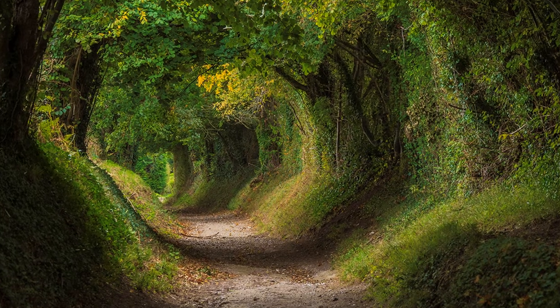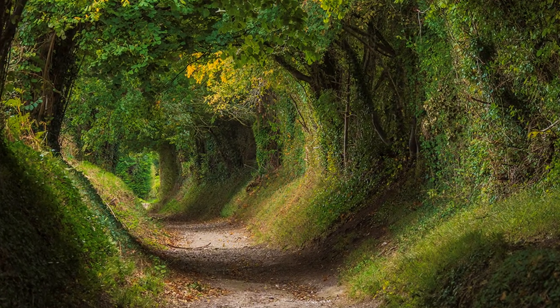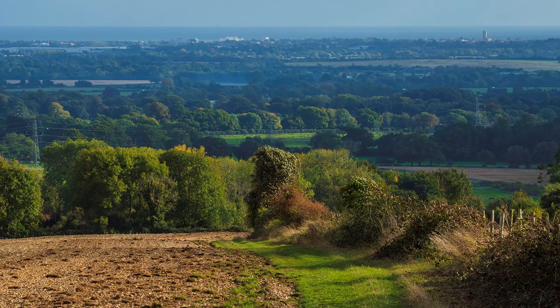The route is fascinating as it passes first through a tree tunnel. Halfway, our path leaves Stane Street heading for the windmill that soon comes into view. As height is gained, don't forget to look back — a magnificent view despite prominent electricity pylons — stretching back to the coast at Bognor Regis.